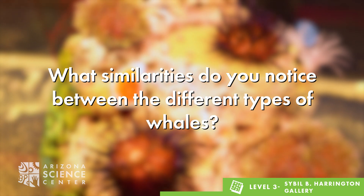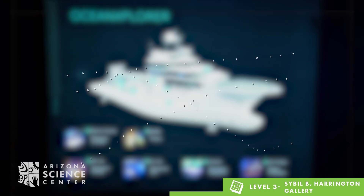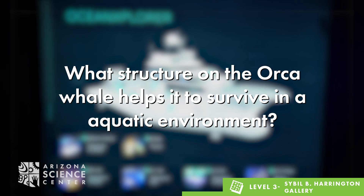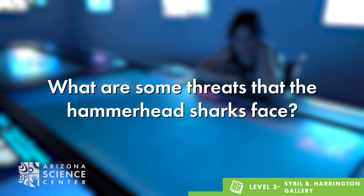You can ask children questions like these to help guide your explorations: What similarities do you notice between the different types of whales? What structure on the orca helps it to survive in an aquatic environment? What are some threats that hammerhead sharks face?